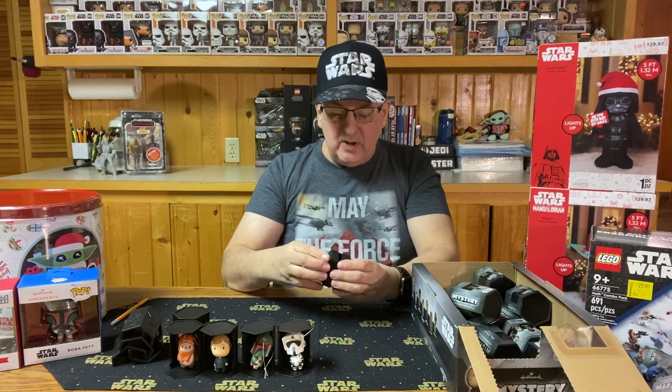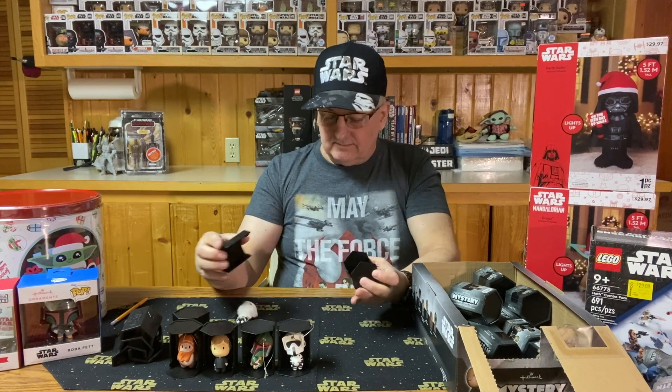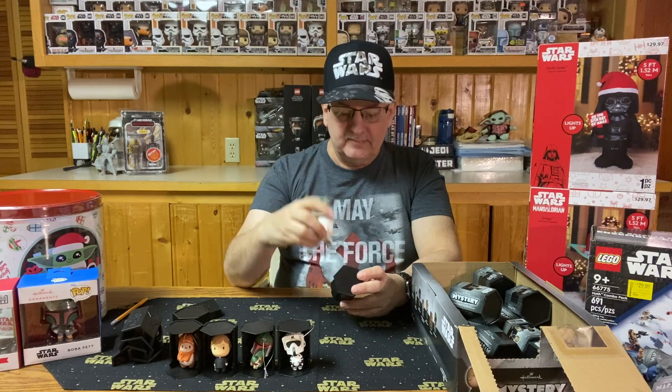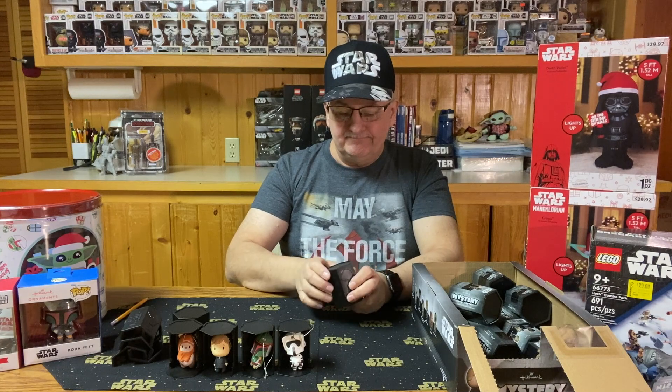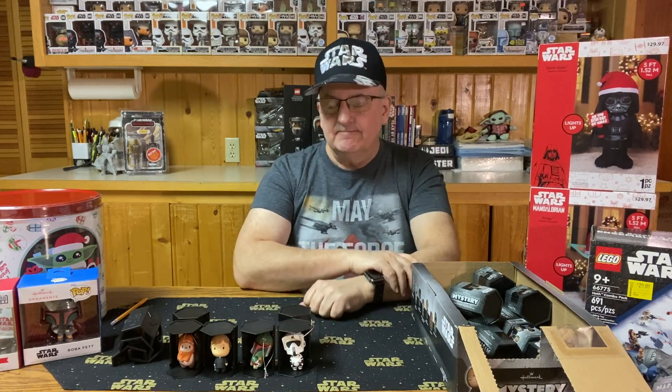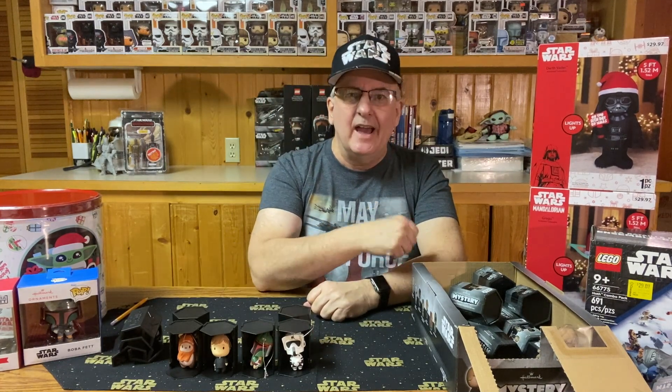The next one is another trooper — so that's a duplicate. We've got three left, and hopefully they include the other three characters I'm still missing.